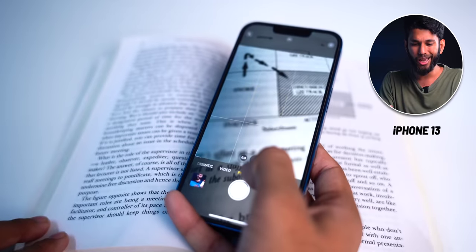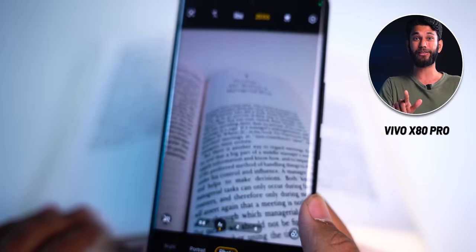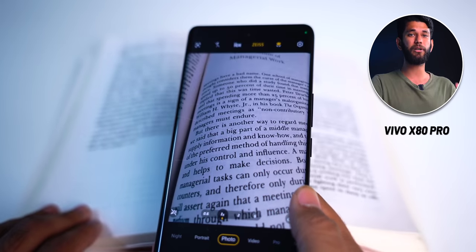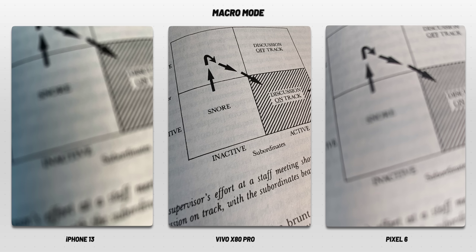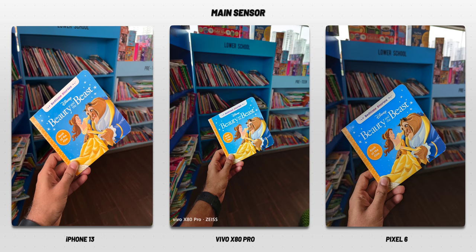Both Pixel 6 and Vivo X80 Pro have really big sensors. The problem with big sensors is you cannot focus up close, so you cannot take close-up photos or videos. But Vivo X80 Pro has an ultra-wide-angle camera that acts as a macro camera — so where you get blurry photos with iPhone 13 and Pixel 6, Vivo X80 Pro automatically switches to macro mode. I like this seamless approach. In normal photos, it's very hard to distinguish between Vivo X80 Pro, iPhone 13, and Pixel 6 — which is a compliment for Vivo.